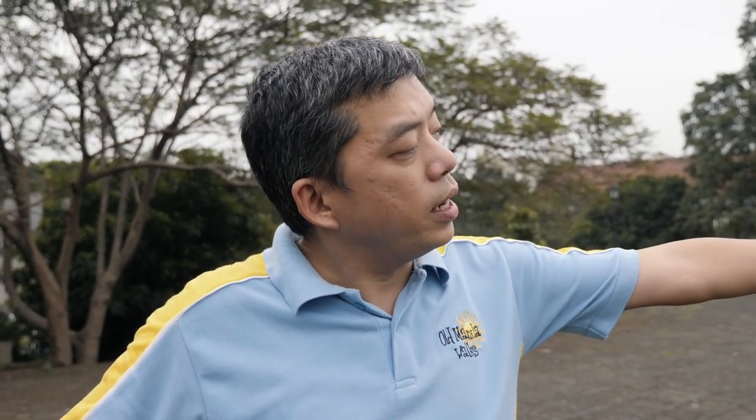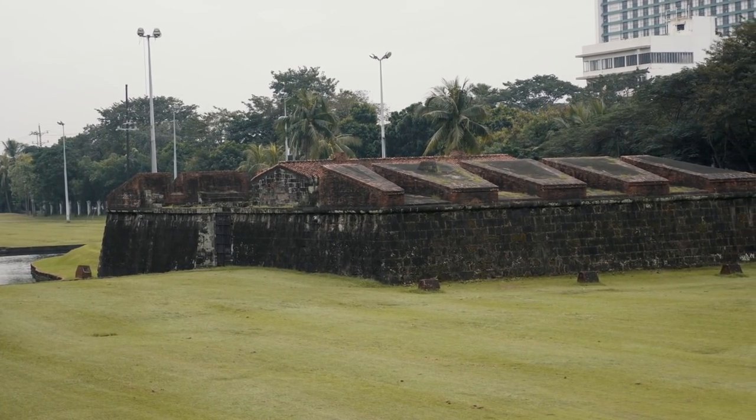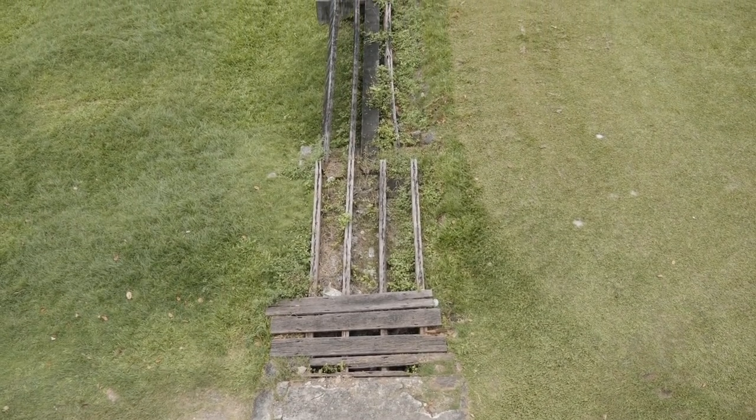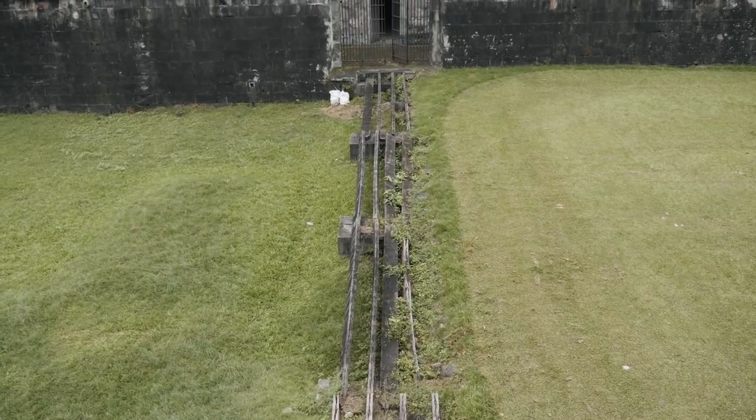That part over there is where they have cannons, and it's separate because when you have cannons you have gunpowder, and if that explodes while attached to the wall, the wall goes with it. We've just come closer to where the cannons are and it's crazy that it's still here. There looks to be a little bridge or road that comes through from inside the wall out to there — I can't believe it's still standing.